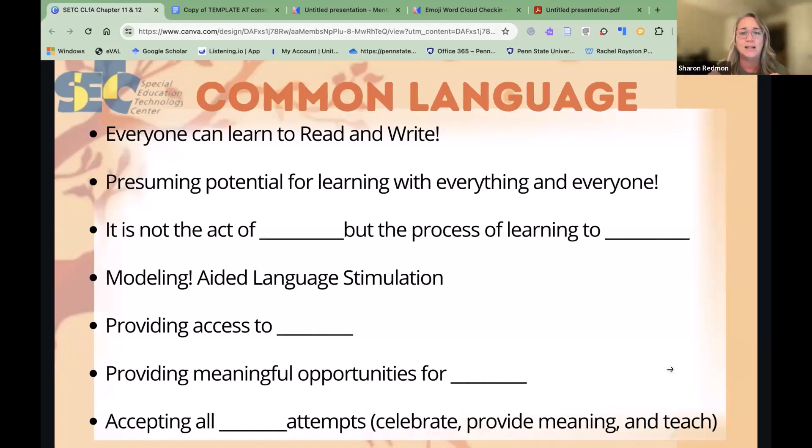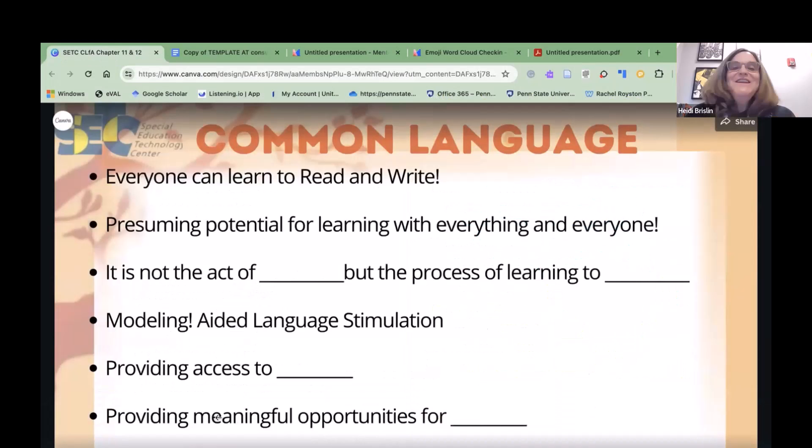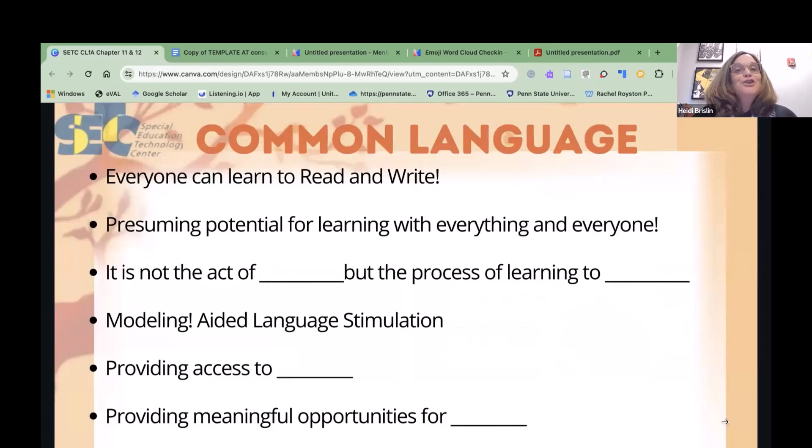Meaningful opportunities can be student-driven — we need to know our learners and what triggers their engagement. Accepting all communication attempts, all writing attempts, all reading attempts — we can take those and expand on them. Let's start with accepting that multimodal communication. In addition to modeling and aided language stimulation, be sure you're modeling reading and writing and showing the function of literacy, because many of these kids haven't had those early literacy opportunities. Model writing a note to their mom so they see these things have a purpose beyond just a school task.